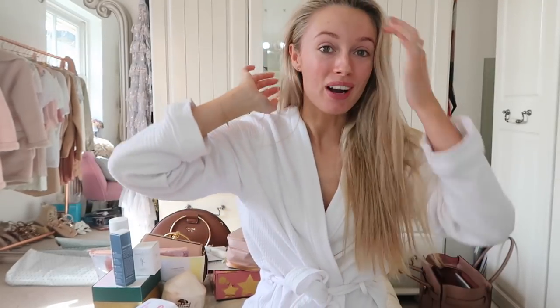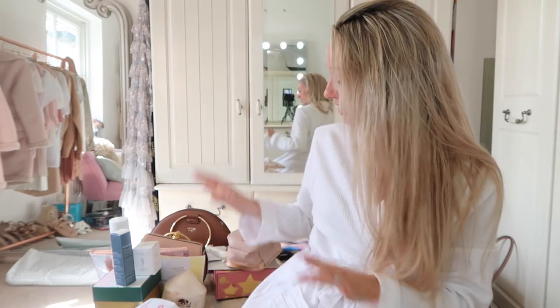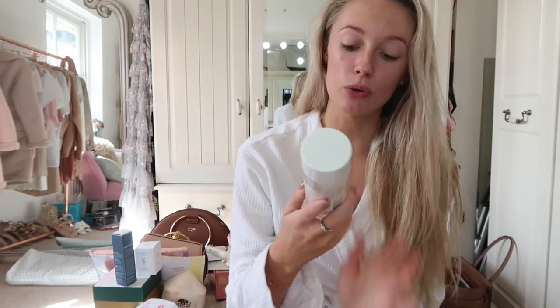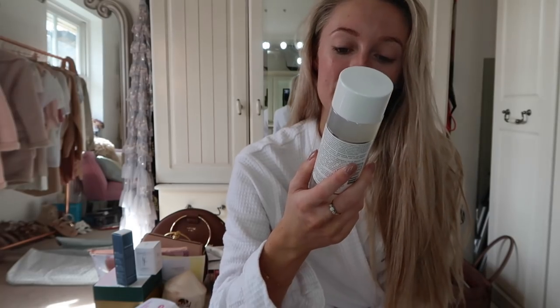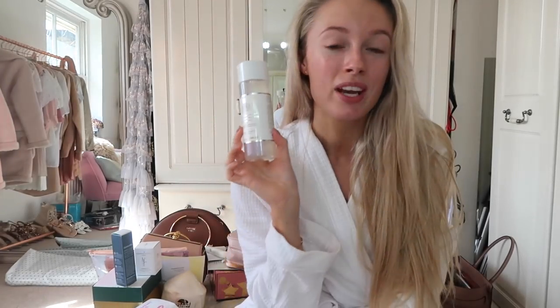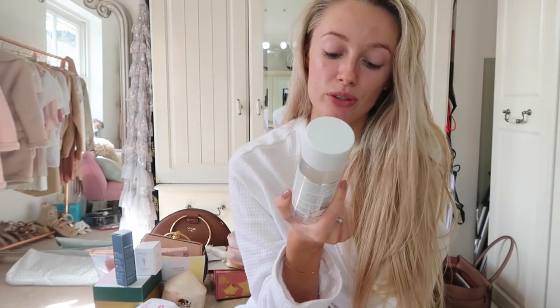Excuse my frizzy hair - I've just let it dry naturally. The room is now pretty much tidy aside from my blogger mail. I thought I would show you a few of the highlights. First of all, there's this lovely new launch from Kiehl's - I think it's an essence, the Clearly Corrective Brightening and Soothing Treatment Water. You apply it after cleansing, maybe in place of a toner. It's supposed to improve skin's luminosity, visibly improve clarity, and has anti-pollution filters. That's going straight into my bathroom.